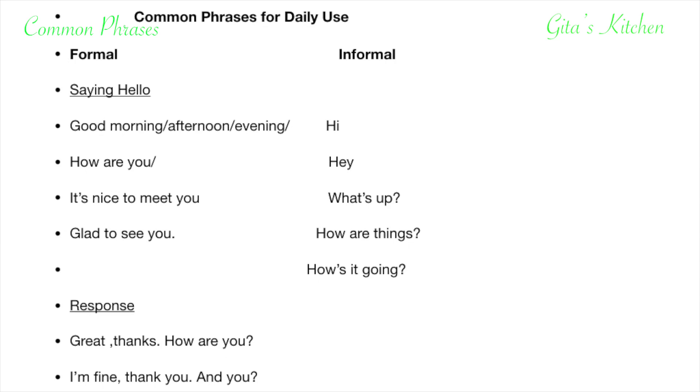In a formal situation you can say: How are you? Or, it's nice to meet you. Glad to see you. In an informal situation with your friends, you can just say hi, hey, what's up, how are things, how's it going?